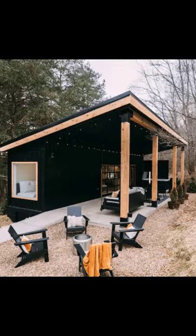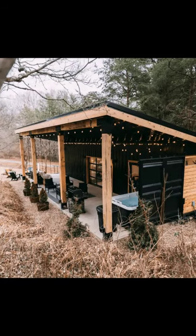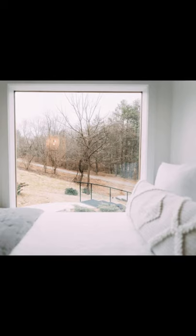Good day and welcome back to Hygge House. Today, we're going to know why the Lillipad is an incredible shipping container home in Ohio, United States.